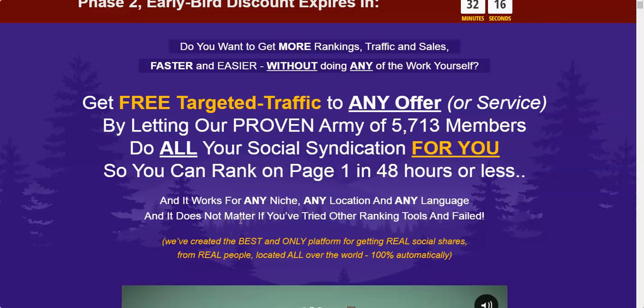Let's get into the SynBuddy 2.0 review. As you can see, I'm on the sales page. With SynBuddy you can get free targeted traffic to any offer or service by letting our proven army of 5,730 members do all your social syndication for you, so you can rank easily on page one in 48 hours or less.